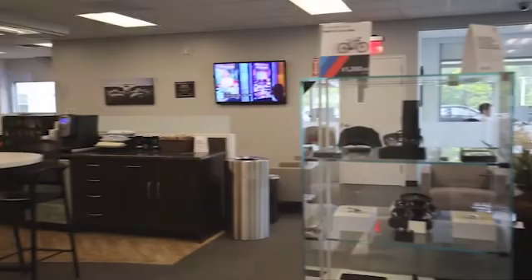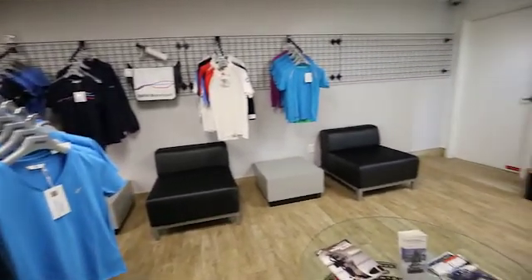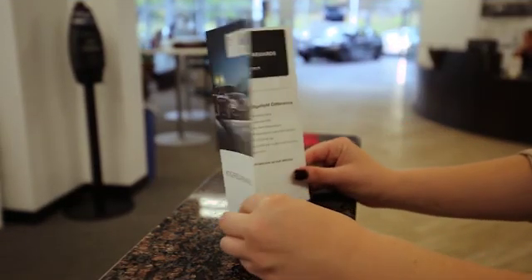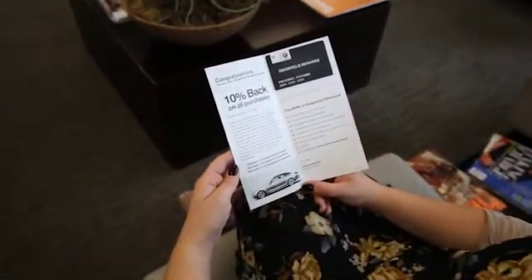While in for service, our clients also have the benefit of BMW of Ridgefield service programs, like our monthly rotating, seasonally appropriate service and parts specials, or Ridgefield Rewards — our loyalty program through which clients can earn 10% back on every dollar spent.